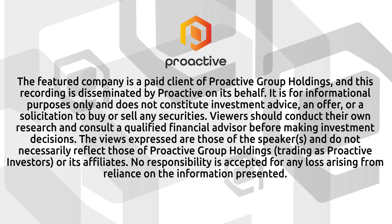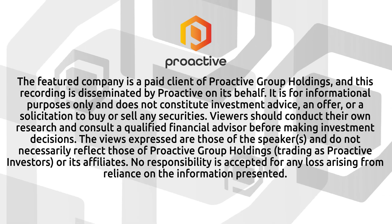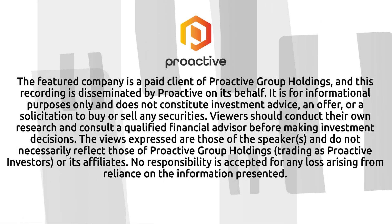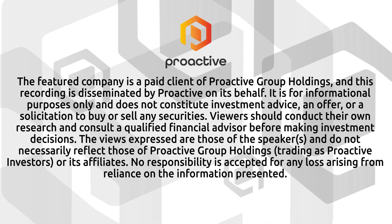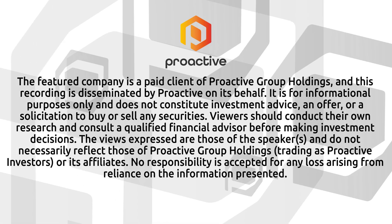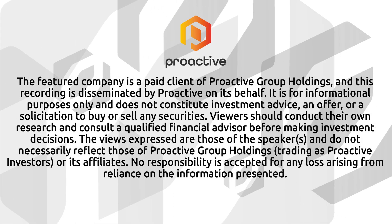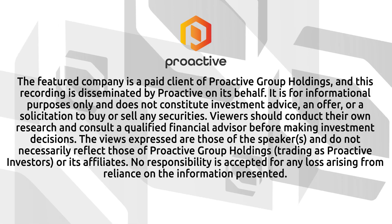The featured company is a paid client of ProActive Group Holdings, and this recording is disseminated by ProActive on its behalf. It is for informational purposes only and does not constitute investment advice, an offer, or a solicitation to buy or sell any securities. Viewers should conduct their own research and consult a qualified financial advisor before making investment decisions. The views expressed are those of the speaker and do not necessarily reflect those of ProActive Group Holdings, trading as Proactive Investors, or its affiliates. No responsibility is accepted for any loss arising from reliance on the information presented.